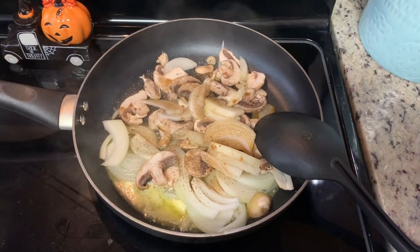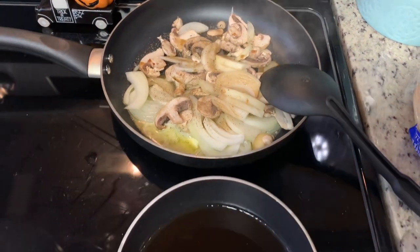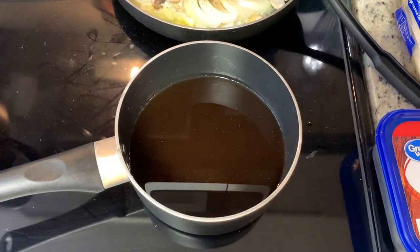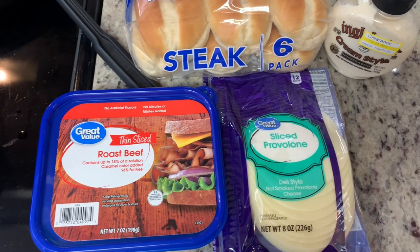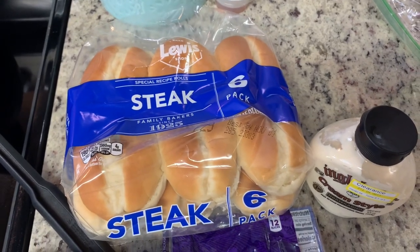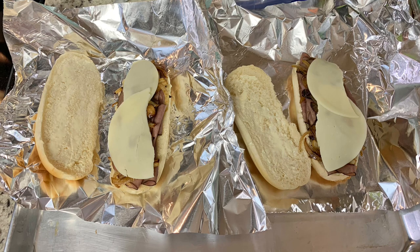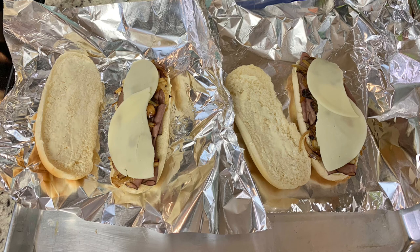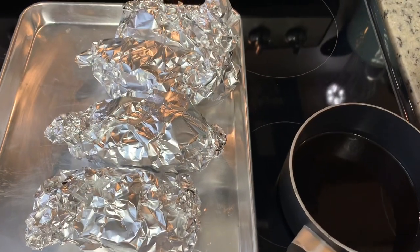For the French dips we like sautéed onions and mushrooms. In a skillet I have about a tablespoon of butter, thinly sliced onions, sliced mushrooms, a dash of Worcestershire sauce, and salt and pepper — cook for about 10 minutes until soft. In a saucepan I have a can of beef consommé slowly warming up. I'm using thin-sliced roast beef, sliced provolone cheese, and steak rolls, with horseradish sauce on the side. With the oven preheated to 400 degrees, I place each roll on a piece of foil, add roast beef, sautéed onions and mushrooms, provolone, butter the bread, wrap in foil, and bake for about 15 minutes.